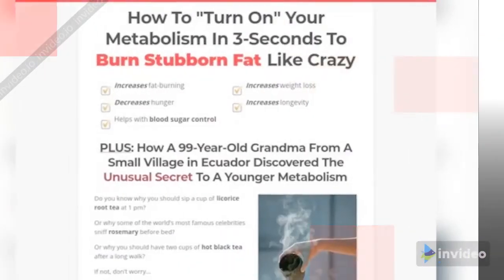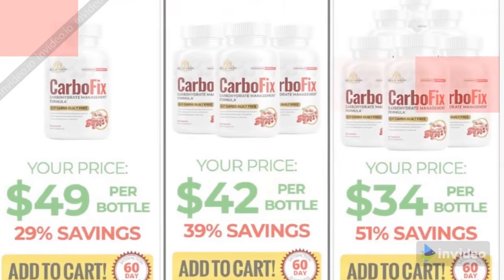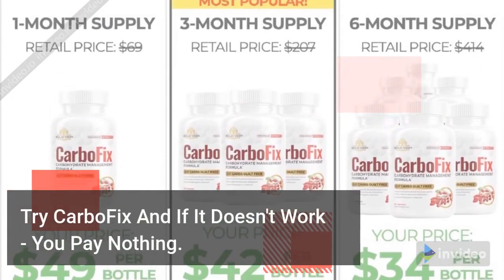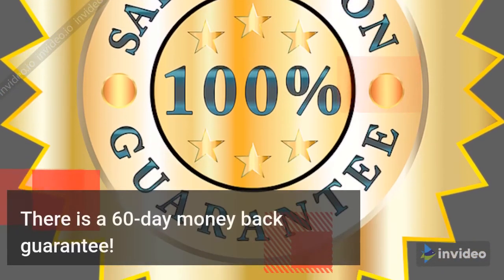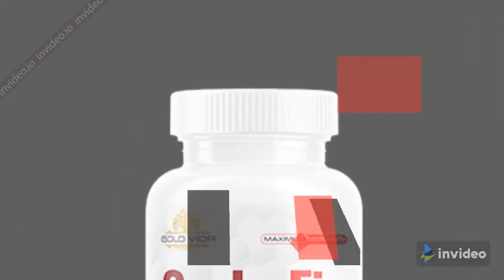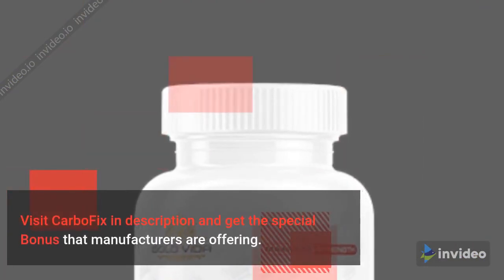Where to buy CarboFix? It can only be purchased at the official site. Try CarboFix and if it doesn't work, you pay nothing. There is a 60-day money-back guarantee. Visit CarboFix in the description and get the special bonus that the manufacturers are offering.